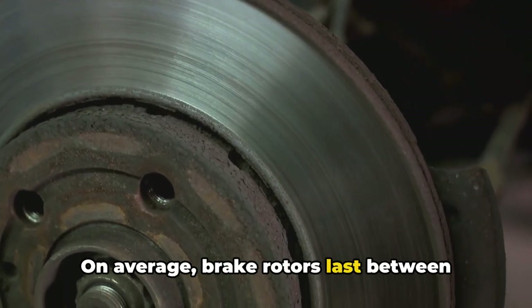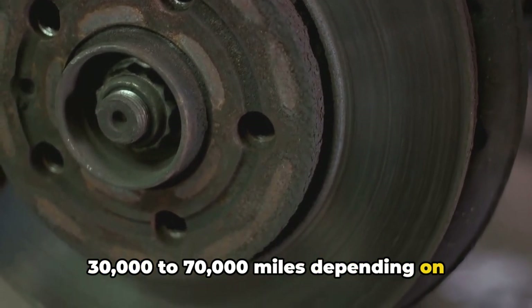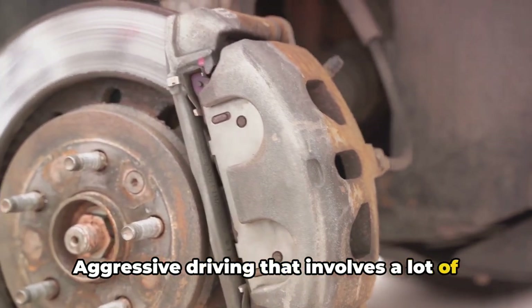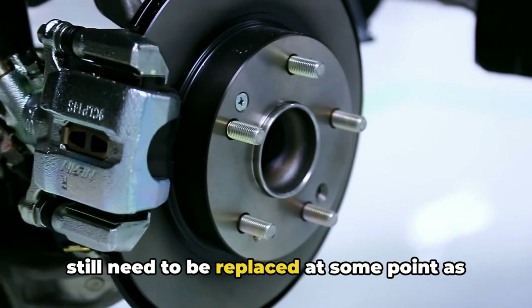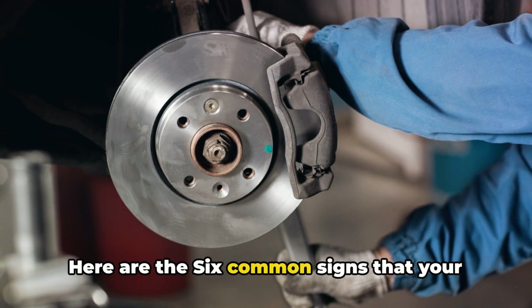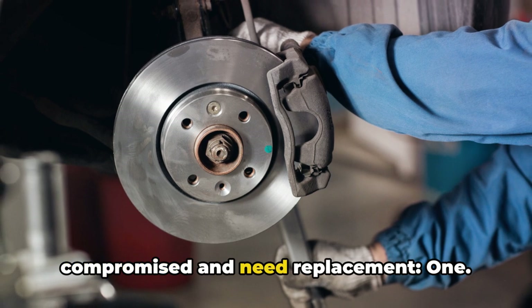On average, brake rotors last between 30,000 to 70,000 miles, depending on driving conditions and habits. Aggressive driving that involves a lot of heavy braking will wear them out faster. Rotors usually outlast brake pads, but still need to be replaced at some point as they wear thin, get scored, or warped. Here are the six common signs that your brake rotors may be worn out or compromised and need replacement.